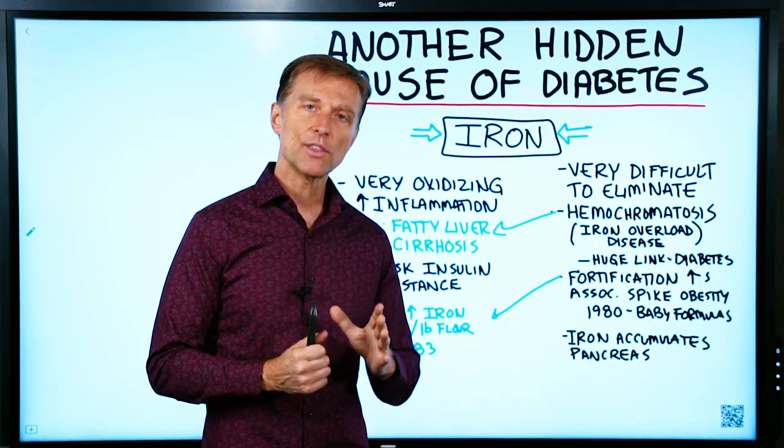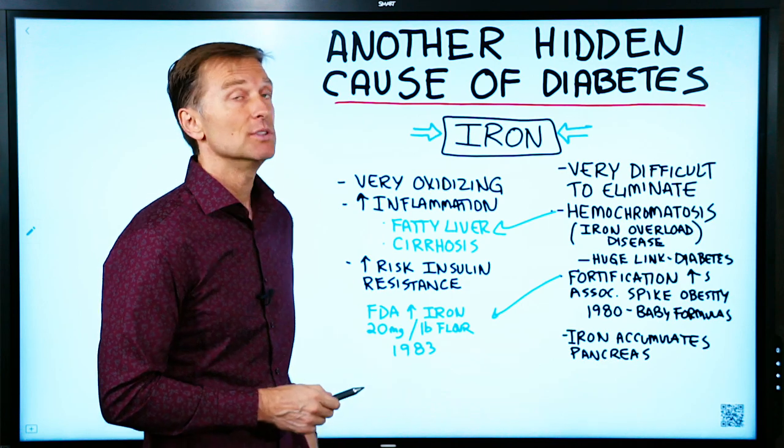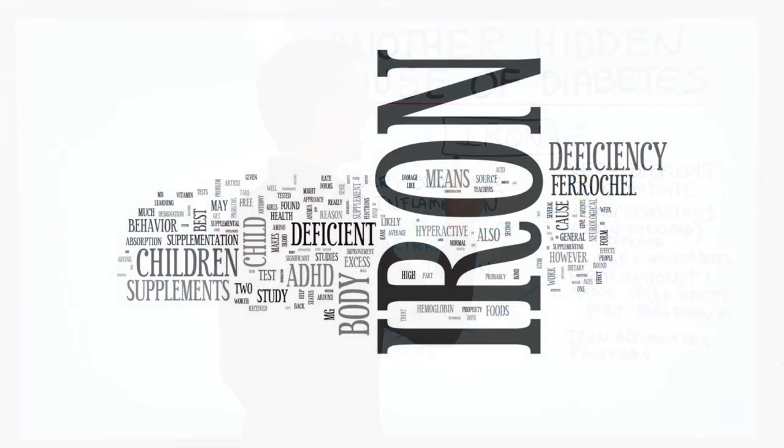In this video, I'm going to talk about another hidden cause of diabetes that you might not be aware of — and that is excessive amounts of iron.